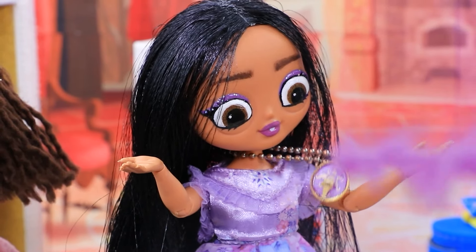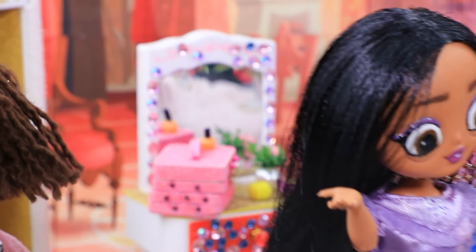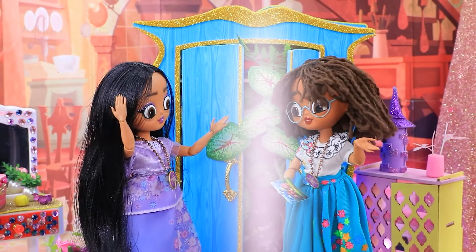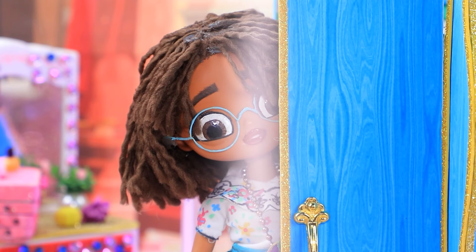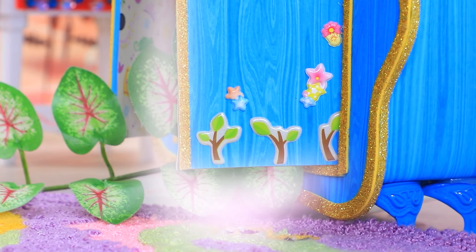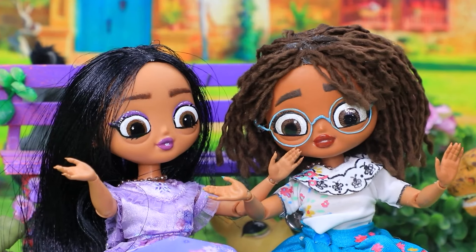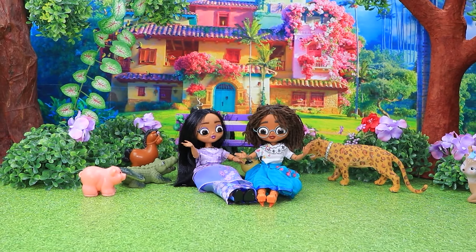The pendant is pulling me! What? Did the portal open? Apparently we have to go! Well, let's go! Wow — we're back in Encanto! Home sweet home!